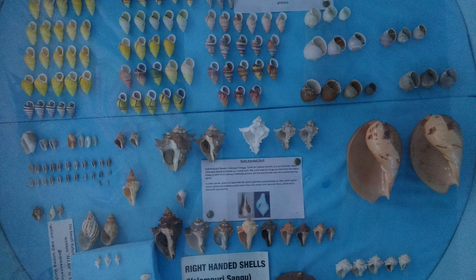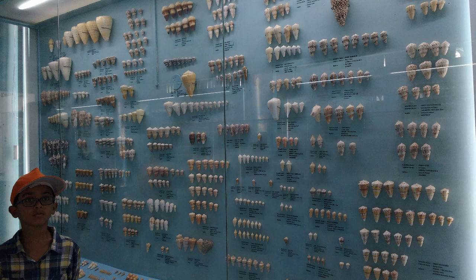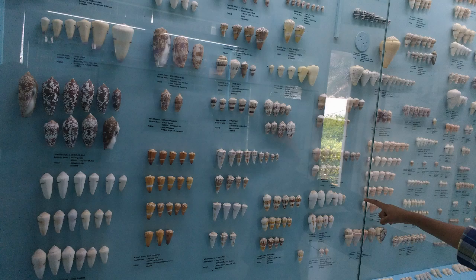Look, a right-handed seashell! So many seashells in different colors, shapes, and sizes. And all of this was collected by one man, Mr. Raja Muhammad.